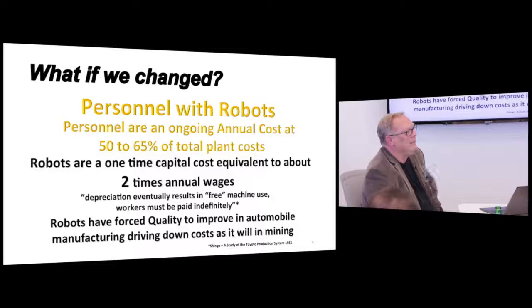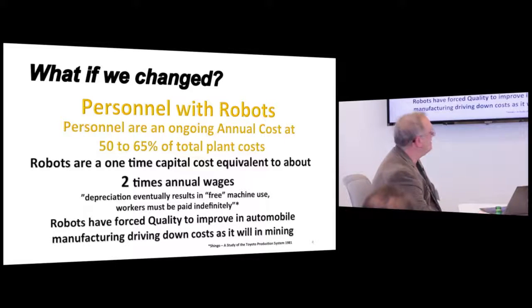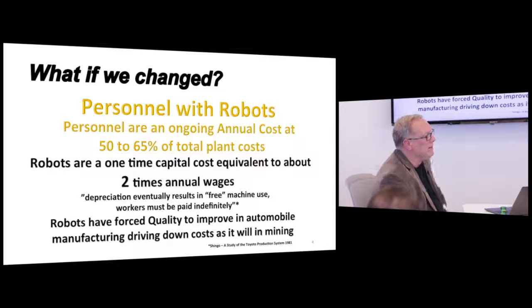What if we changed personnel for robots? Not every single person, but the majority of them. Personnel are 65% of the cost. Robots cost about two times the annual wage of a person — that's been demonstrated over and over again in other industries. Eventually, depreciation results in free machine use. That's what Toyota recognized as they put in assembly lines and were nearly driving the Americans out of business in automobiles.